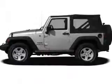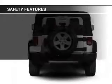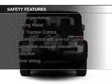Additional features include an MP3 player, privacy glass, power steering, and an AM-FM stereo with a CD player.